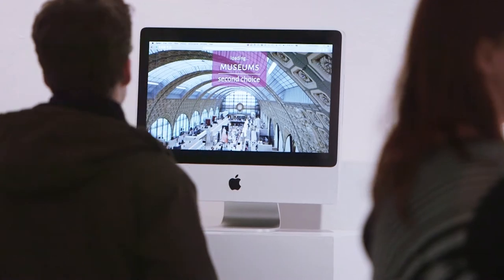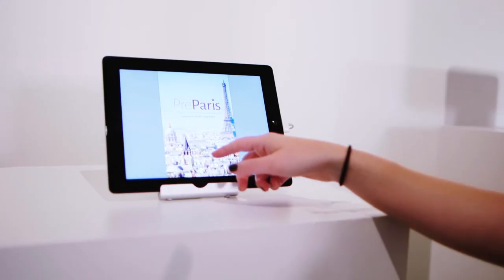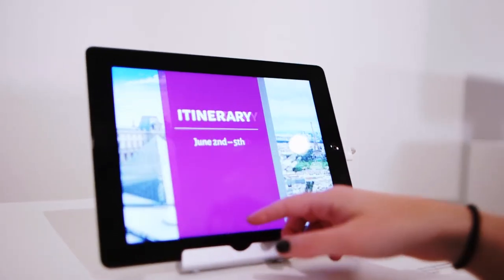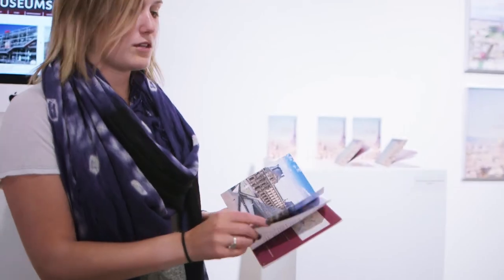So if there's a museum, a restaurant, and a park that are near each other, it'll put those on the same day. Then you choose which days you want to do these different activities, select the ones you're most interested in, and then you can either download — like on an iPad or a phone — or print your itinerary for your trip so you can take it with you.